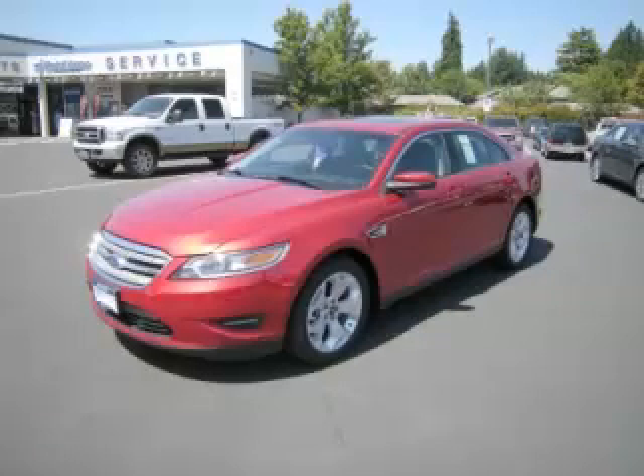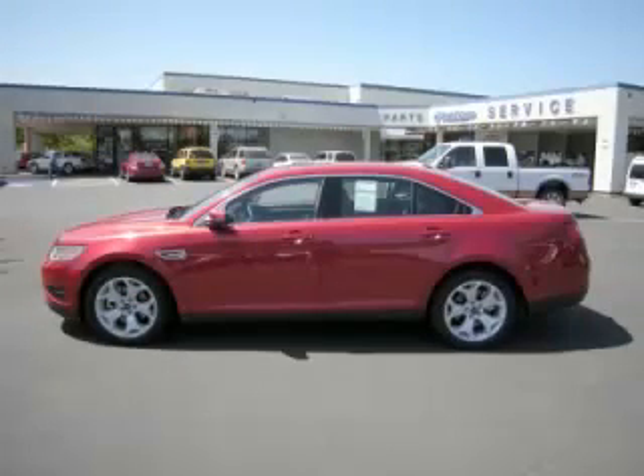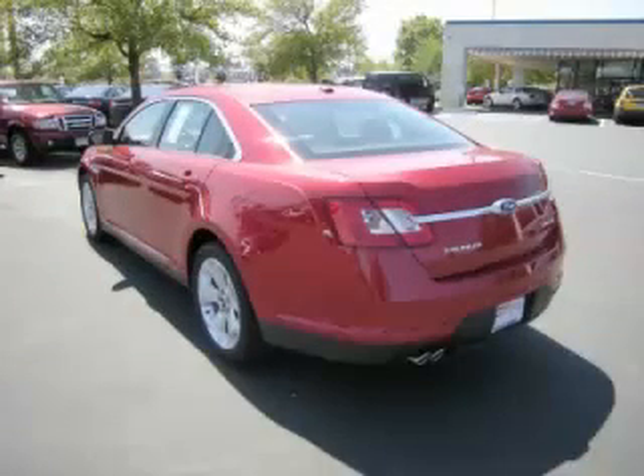This is a 2011 Ford Taurus SEL with fewer than 1,000 miles. This Ford stands out with top-tier comfort and convenience equipment, reliability, and a 3.5-liter V6 engine with 24 valves.